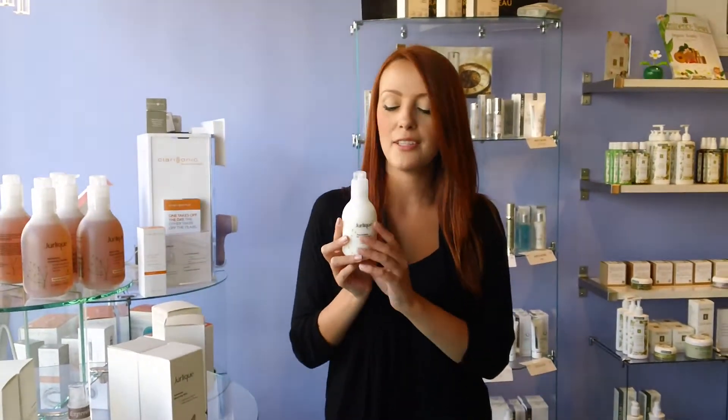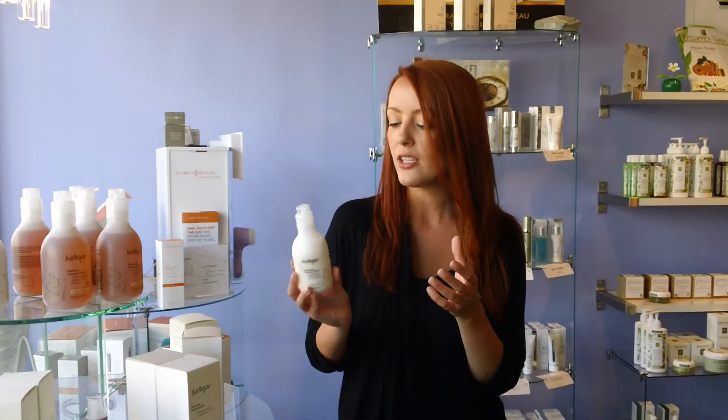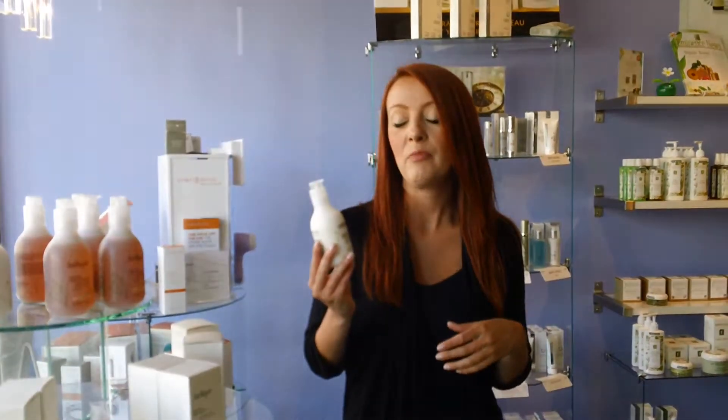So for people who have a drier skin who do like that foaming action, this is a great cleanser. This one actually has rose essential oil, there's also honeysuckle, as well as lavender in here too. So it's great for just calming the skin as well.